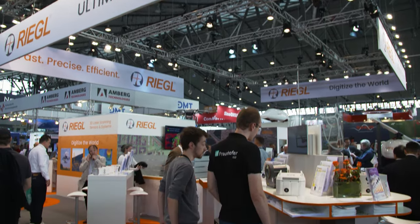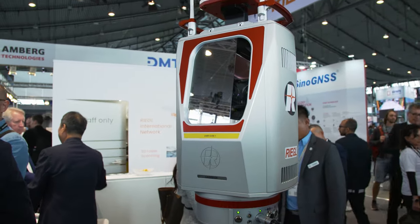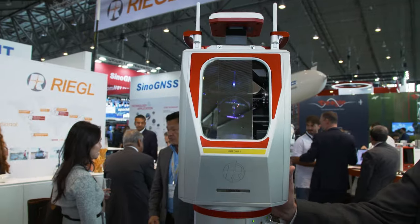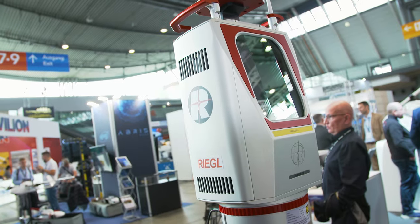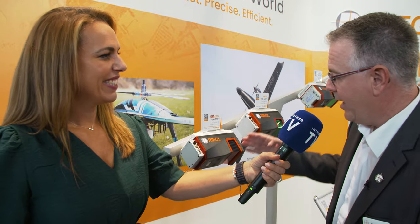Looking at what else is happening at the booth, there is a new long-range 3D laser scanner — the VZ4000i25. It features a new design and new technology platform, supporting very long range measurements of up to 4.6 kilometers.